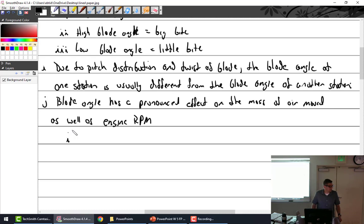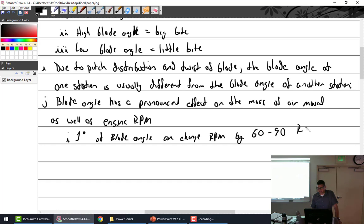One degree of blade angle can change RPM by 60 to 90 RPM.